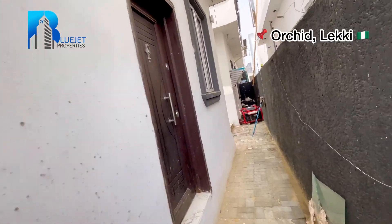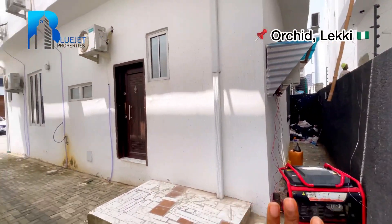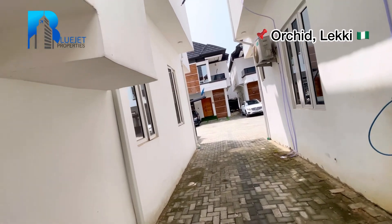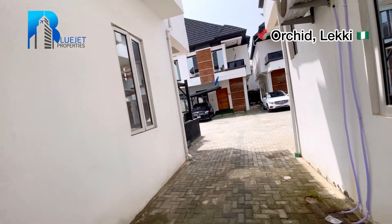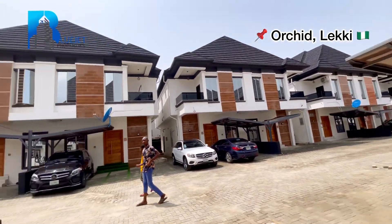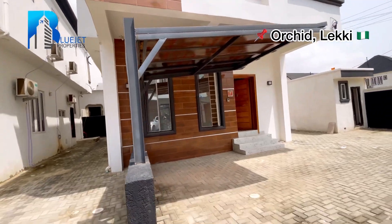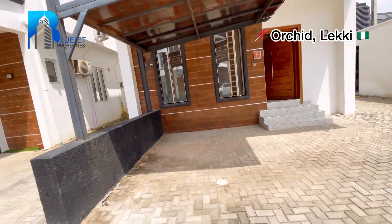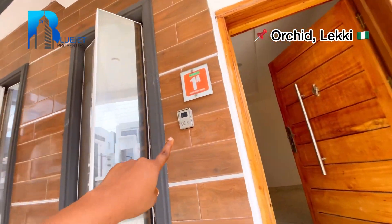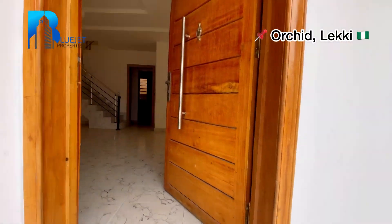This door leads to the kitchen. This unit is for the semi-detached while this is for the fully detached — this is the only fully detached in the midst of the semi-detached units in this estate, and all the semi-detached are sold out. Going in, you can see the carport — this car space can conveniently park two cars. We have a doorbell and a CCTV camera at the entrance.